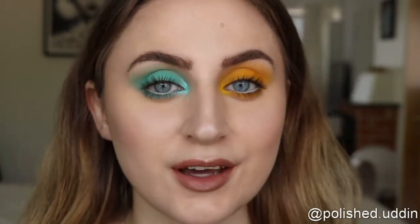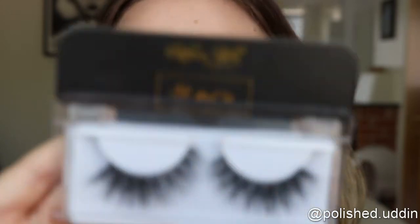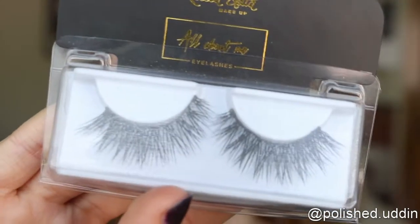For lashes today I will be using the All About Me lashes from Rebecca Stella Makeup. I'll be putting these on off camera and be right back with the finished look. This is the finished look — I hope that you enjoyed this tutorial. I think it's gorgeous, and you know I love monotone looks, so this is right up my alley. It's also a bit kooky with one of each color.